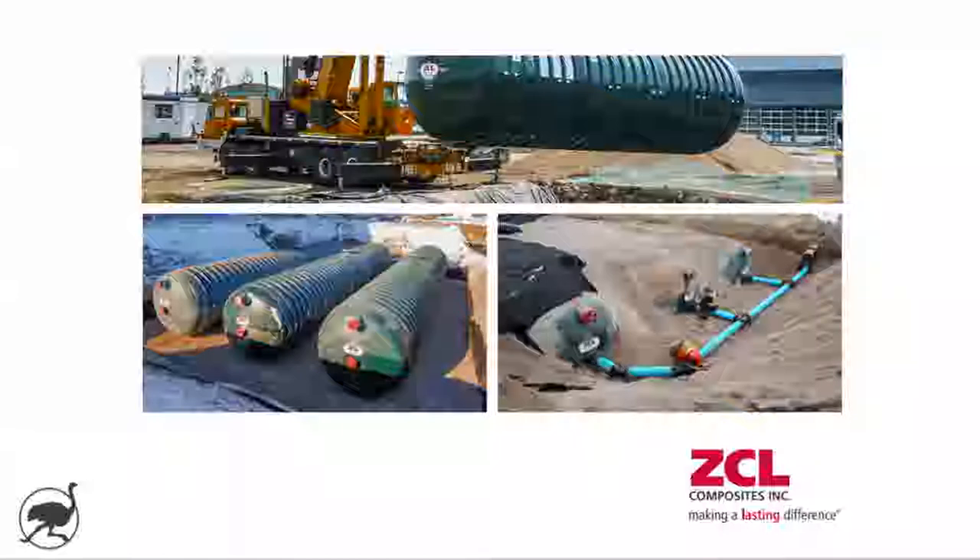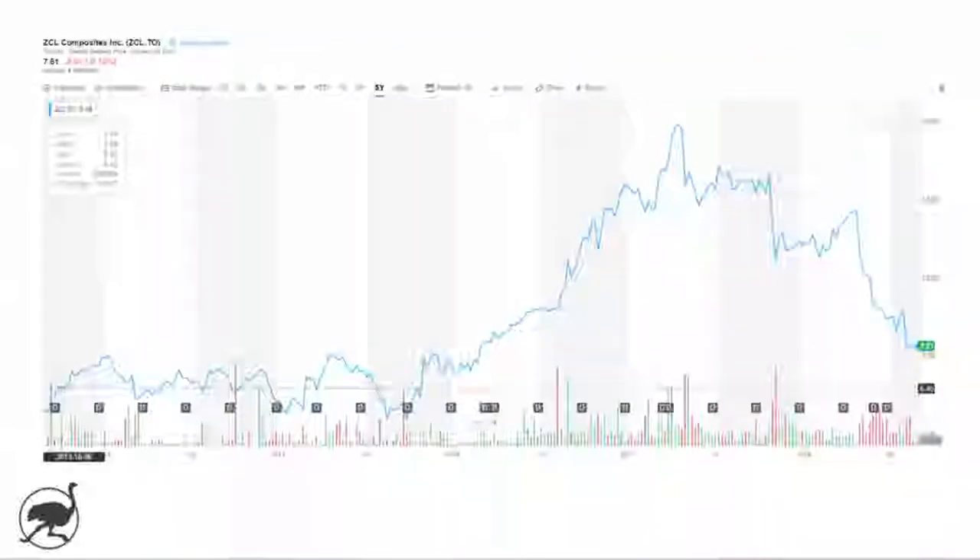Welcome back to Ostrich Investing. In our first two videos we looked at some very well-known large-cap stocks — Starbucks and Enbridge. Today we're going to look at a lesser-known company called ZCL Composites, which trades on the TSX under the symbol ZCL. They are North America's largest manufacturer of fiberglass reinforced plastic underground storage tanks, and these tanks are largely used in gas stations to store fuel. They're designed to be corrosion resistant and avoid environmental contamination.